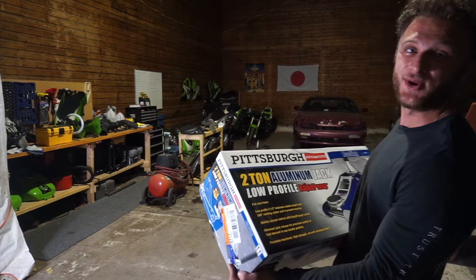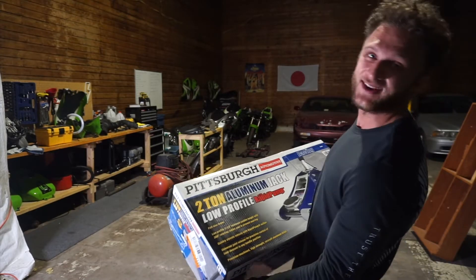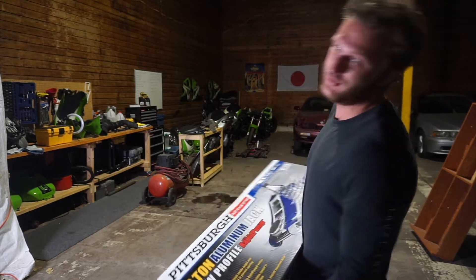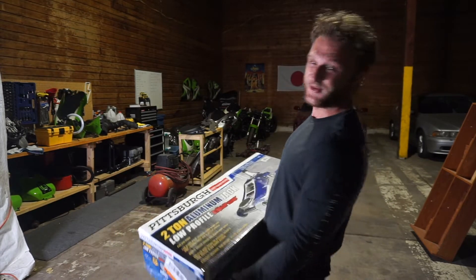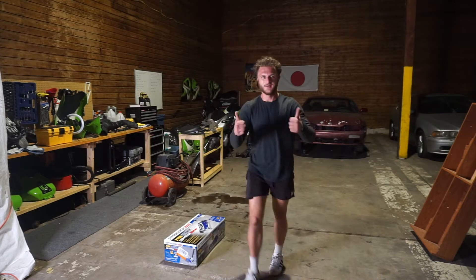Also, on a side note, I was able to acquire a new aluminum jack so I don't have to use my dad's 70-year-old steel jack anymore. I'm excited about this — hell yeah. Nice.